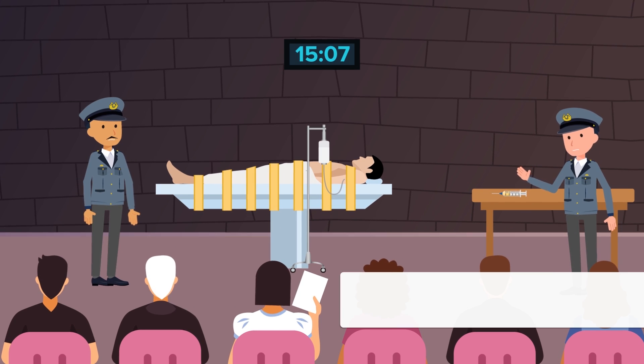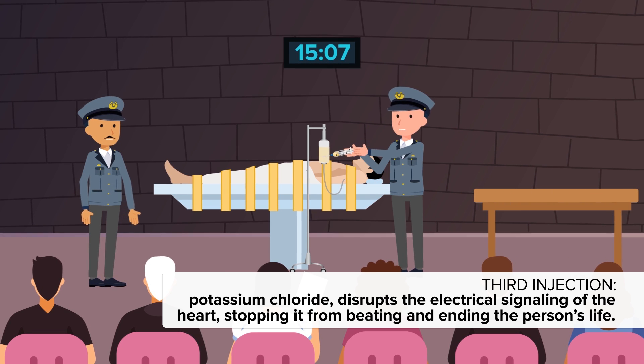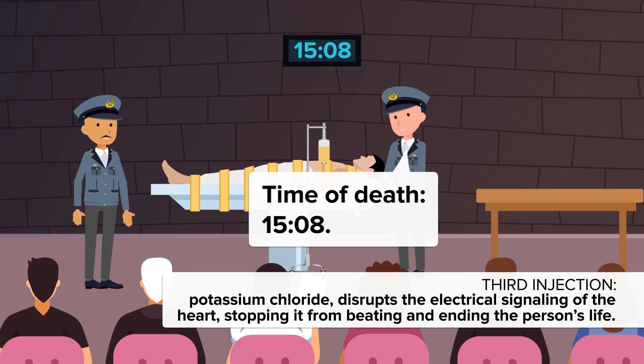One last saline flush before the final injection is administered, this time potassium chloride. This disrupts the electrical signaling of the heart, stopping it from beating and ending the person's life.